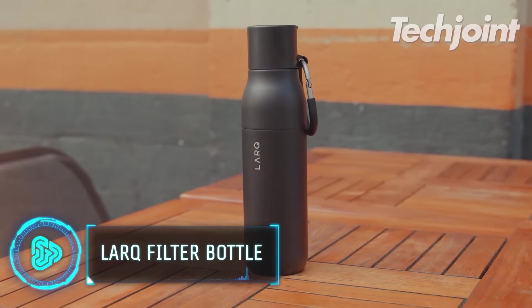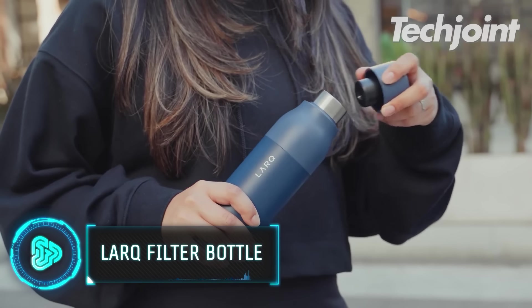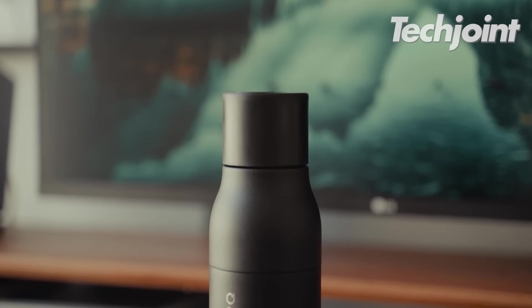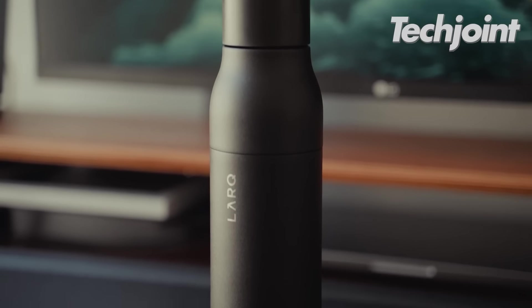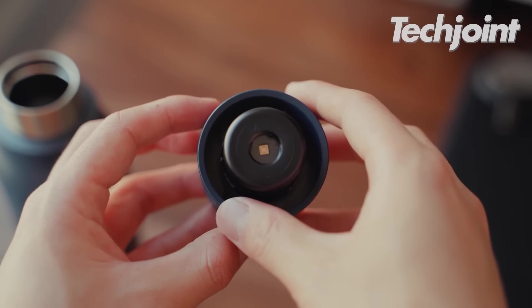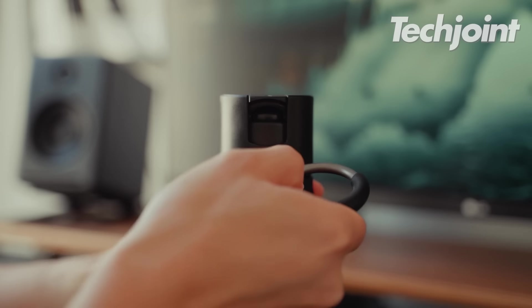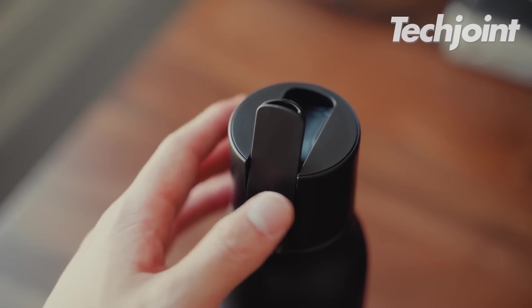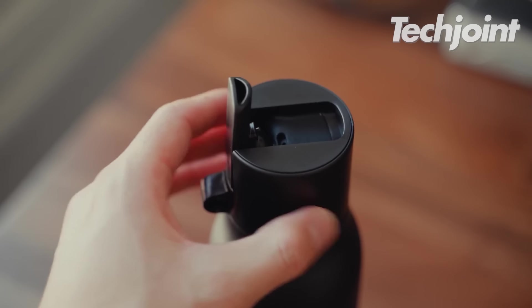The Lark bottle filter can filter roughly 40 gallons of water or two months' worth of use. Its portable water filtering device offers a smooth, low-pressure drinking experience by combining technology. It keeps your water crisp, silky and free of that aftertaste that comes from somewhat metallic tap water.